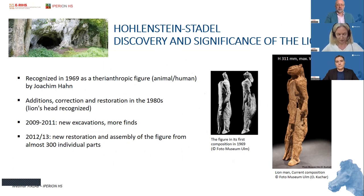The Lion Man sculpture was recognized in 1969. It is a figure which is half human and half animal, corresponding to a cave lion. Joachim Hahn, a famous German prehistorian, recognized the figure after its reconstruction from many ivory fragments. There have also been new excavations between 2009 and 2011, and a new restoration and assembly of the figure shows it as we see it today — a very beautiful and very tall ivory statue.